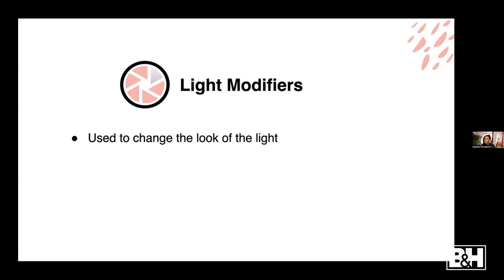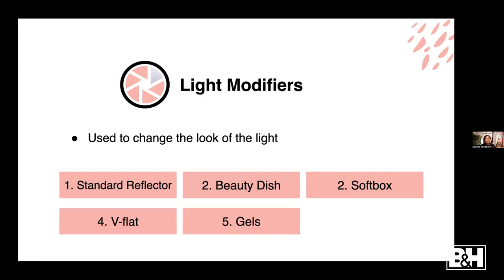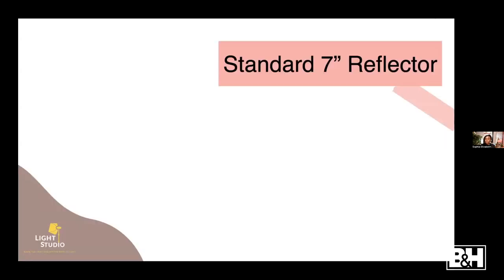So what are light modifiers? These are equipment or any kind of item or material used to change the look of your lighting. The light modifiers we're going to focus on are the standard reflector, the beauty dish, the softbox, V-flats, gels, and grids. They all have different effects on the softness, hardness, and the way light spreads or changes the shape of the light. Let's start with the standard reflector.